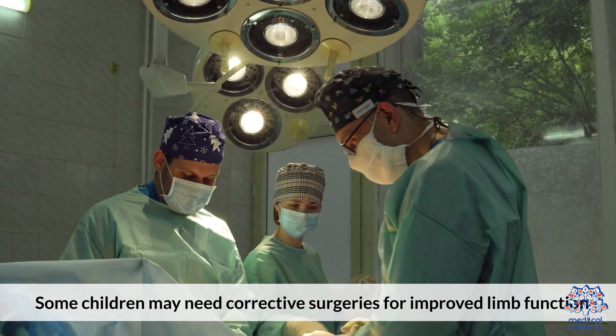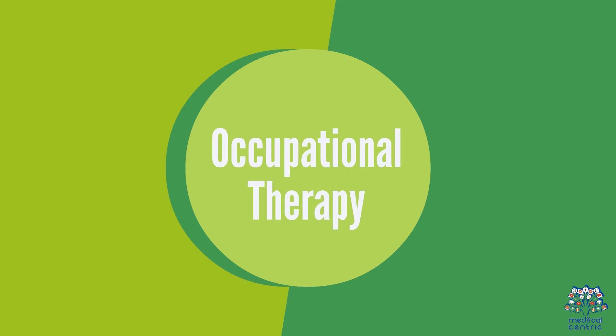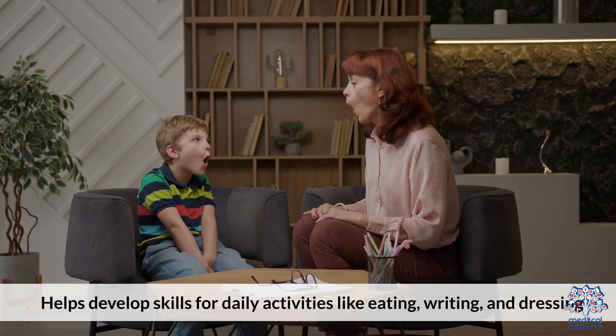Third, surgery for severe cases: some children may need corrective surgeries for improved limb function. Fourth, occupational therapy helps develop skills for daily activities like eating, writing, and dressing.